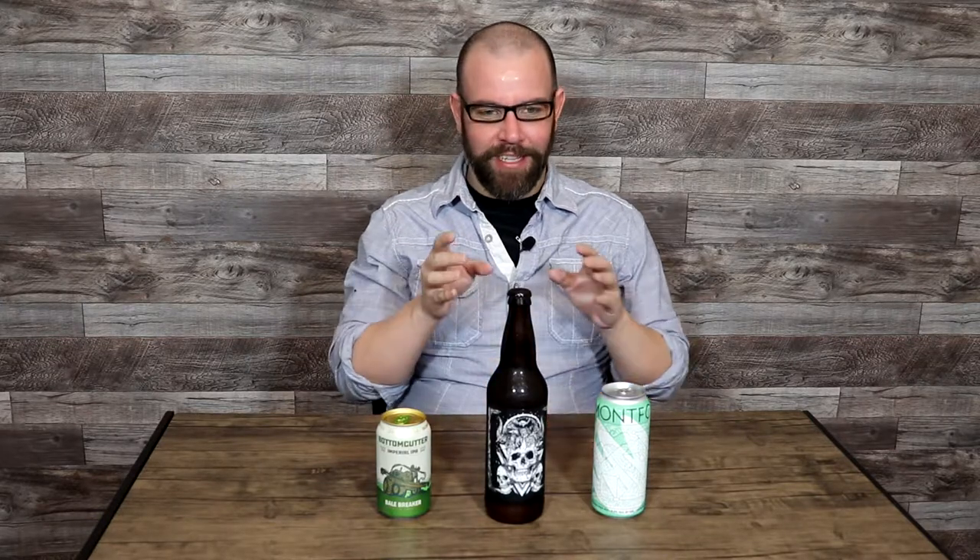The second beer is a very new release - it just released at the end of April. This is from Adroit Theory. This is their Evangelion, release number six, Gagiel Ghost 742. It's kind of a long name but this is a Hazy Imperial IPA. They are out of Purcellville, Virginia in Loudoun County and this is 8% ABV.